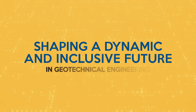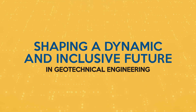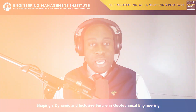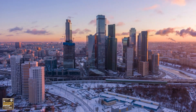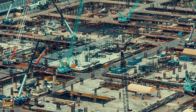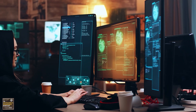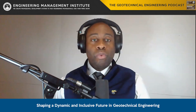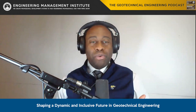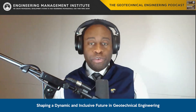So today we've embarked on a short journey through the remote realms of geotechnical engineering. The evolution is undeniable, and as we embrace these changes, we shape a future where physical boundaries no longer limit the possibilities in our field. By embracing flexibility, leveraging technology, and reimagining how and where we work, we're paving the way for a more dynamic, inclusive, and sustainable future in geotechnical engineering.